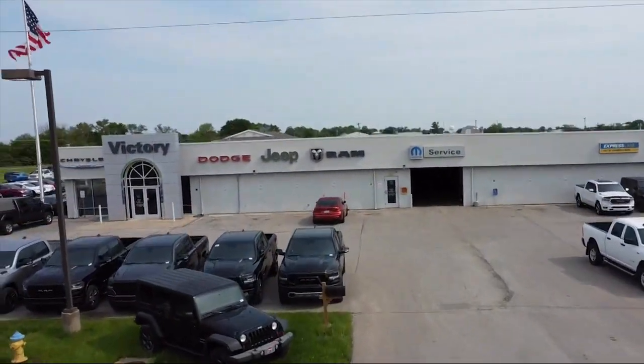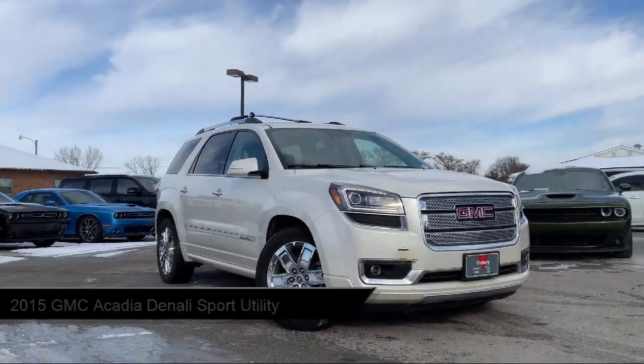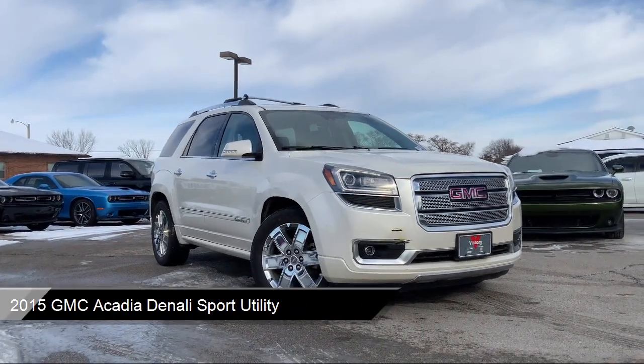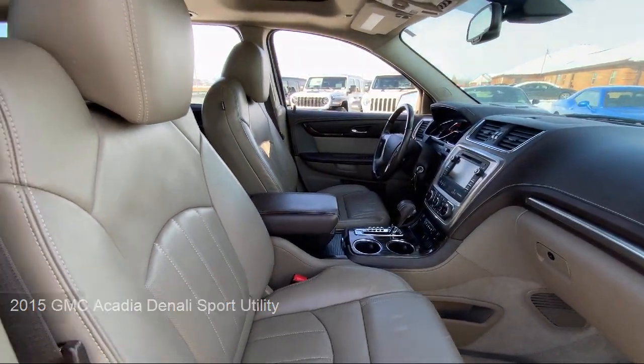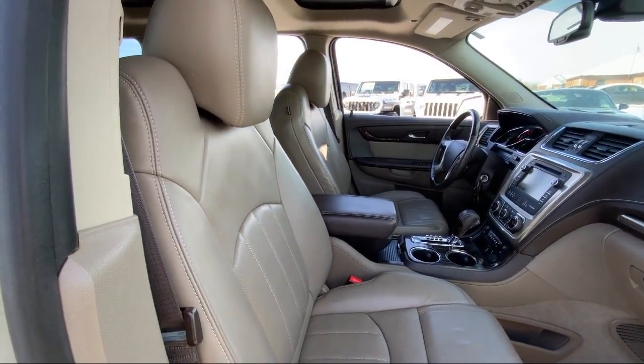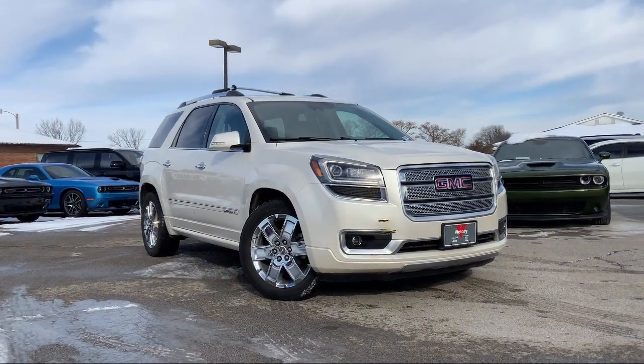Welcome to Victory Chrysler Dodge Jeep Ram Ottawa, and here's a look at one of our great vehicles for sale. It comes equipped with technology package, heavy duty cooling system, navigation, heated power adjustable outside mirrors, leather steering wheel with auto tilt-away, and third row seating.